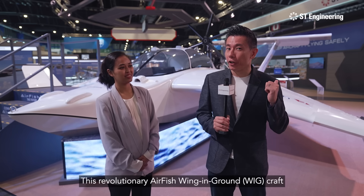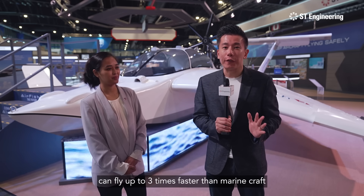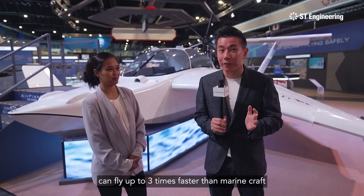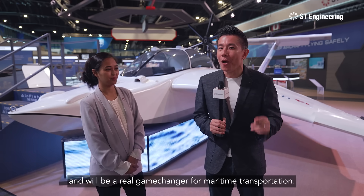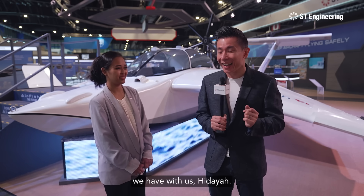This revolutionary Airfish Wing-in-Ground, or Wigcraft, behind me can fly up to three times faster than marinecraft and will be a real game-changer for maritime transportation. And to tell us more about it, we have with us Hidayah.